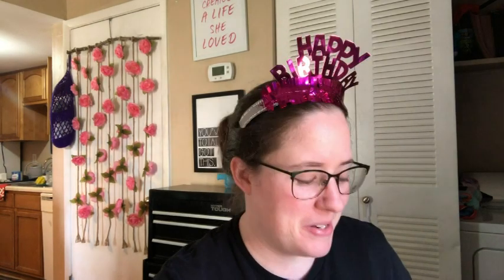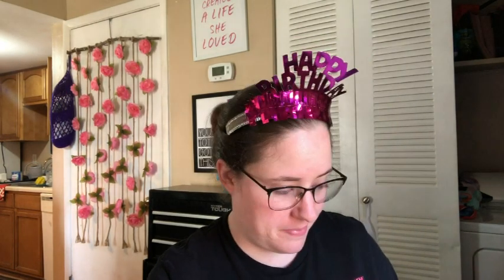Hey guys, welcome back! It's me, Ella. Today is Thursday, May 5th — it's my birthday week. My birthday is on Saturday; I'll be 32 years old, which is crazy because I still feel like I'm 18. Anyway, this is the roundup for April. It is a short one — I didn't do much at all in April.